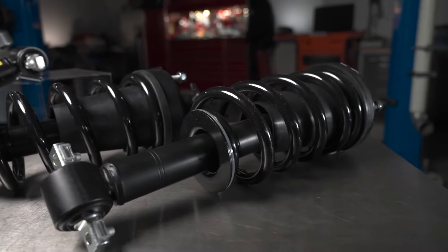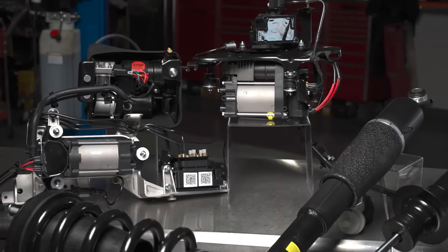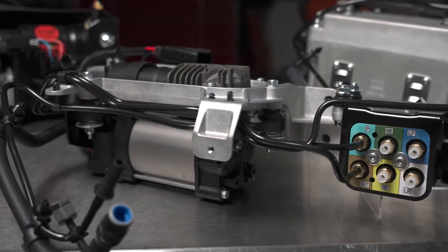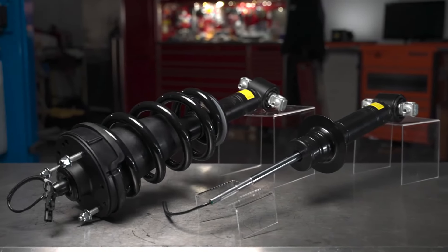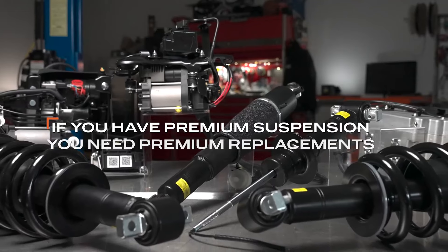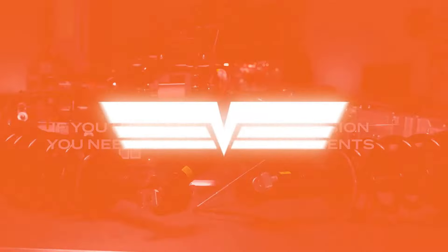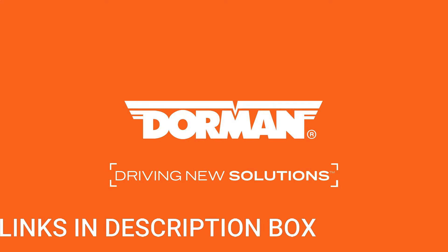The OE-FIX designation suggests that this product addresses common issues found in original equipment components, providing a solution that is designed to be more reliable and durable than the stock part. This is particularly advantageous for vehicles that may experience frequent air compressor failures or issues with the original equipment.